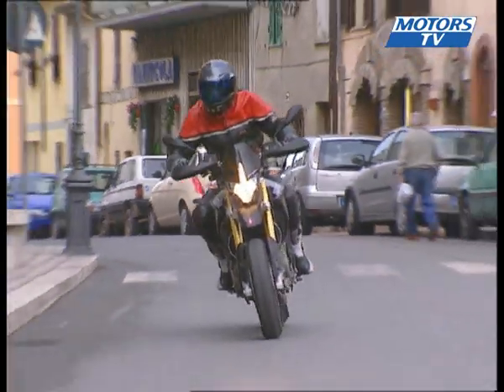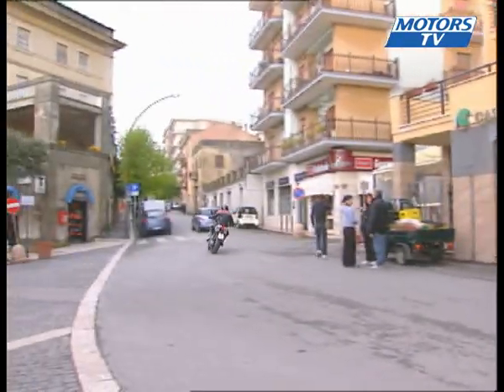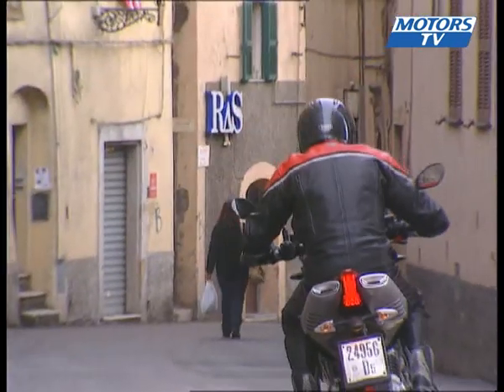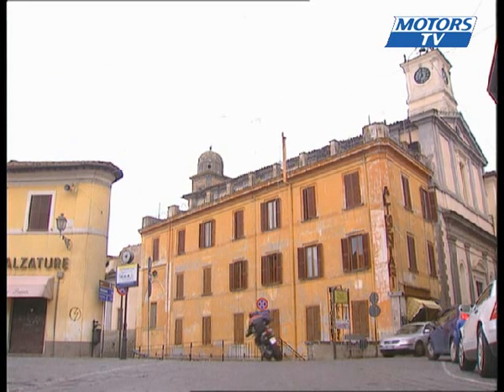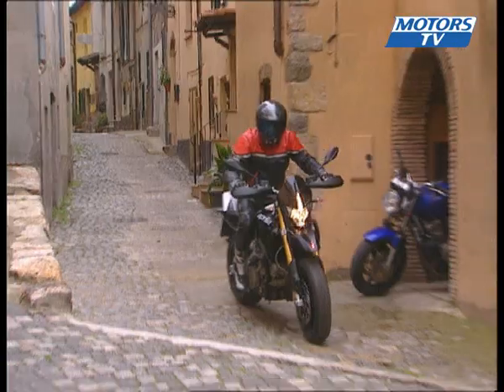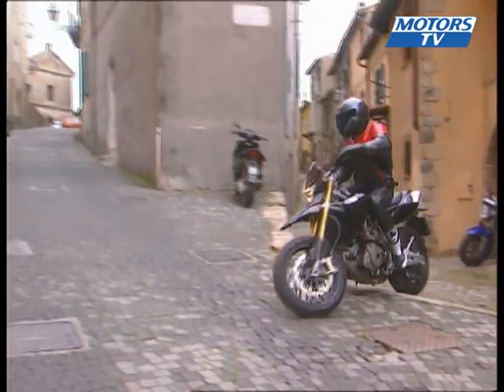The riding position is instinctive and the Dorsoduro is a relaxing ride. From the first few metres it feels light and precise, with little time needed before you feel right at home. The intermediate touring mode is well suited to town riding with plenty of power.